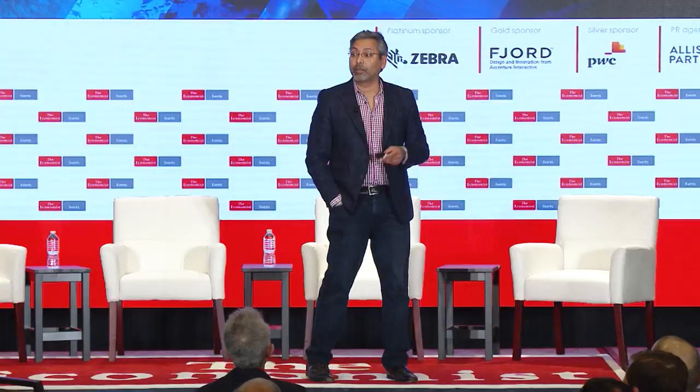If someone is fraudulently taking a hammer to the roof during an incremental weather event and committing fraud, we can actually distinguish that now. We're seeing as many as 11 out of the top 20 property casualty insurance carriers starting to use these techniques — applying machine learning algorithms for roof inspection.